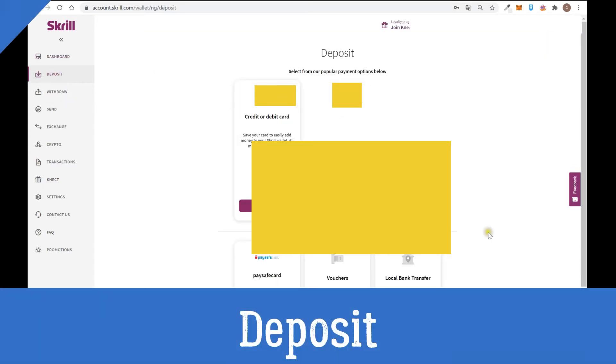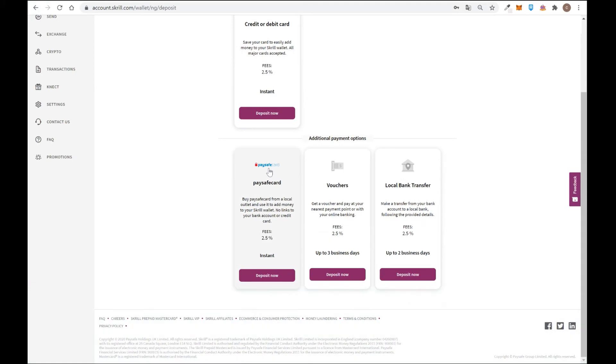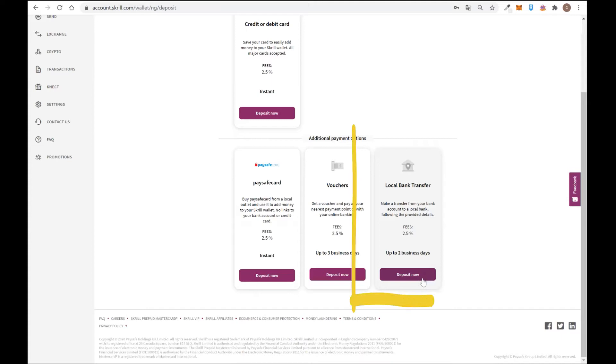To deposit money inside Skrill, you go to deposit and you will see all the different deposit methods available in your country — this can change depending on where you are watching from. From my country I can deposit using a credit or debit card — the fee is quite high at 2.5%. I can also deposit using PaySafeCard or voucher. In my country, Rapipago and Pago Fácil are available — methods similar to Western Union where you deposit cash and it appears in your Skrill account.